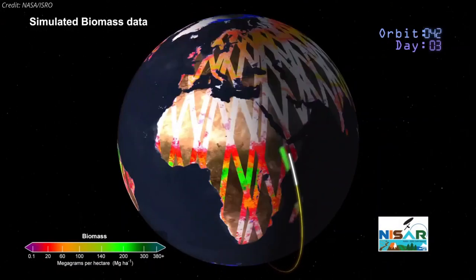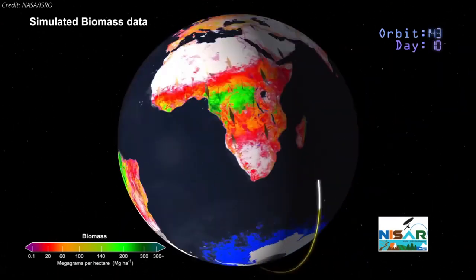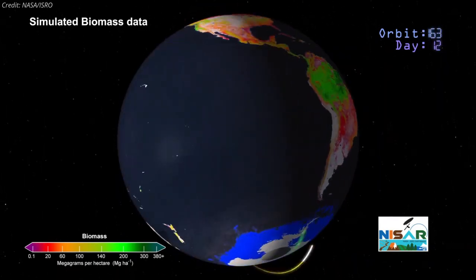The satellite will scan the entire globe every 12 days, imaging the Earth's land, ice sheets, and sea ice on every orbit.